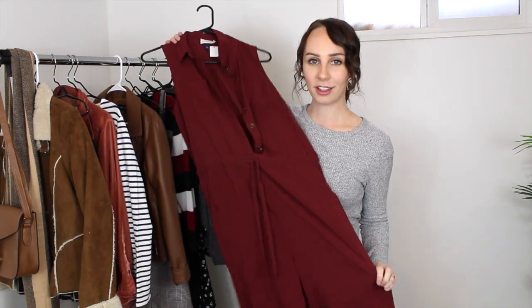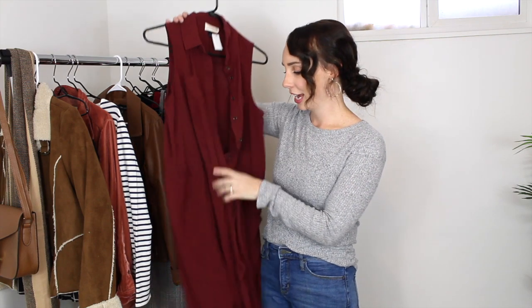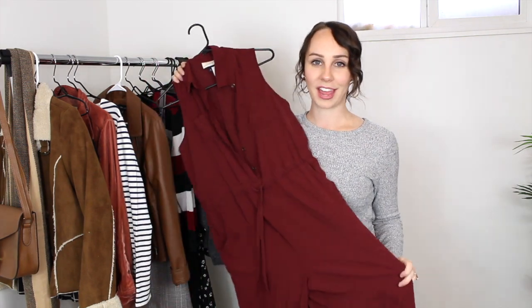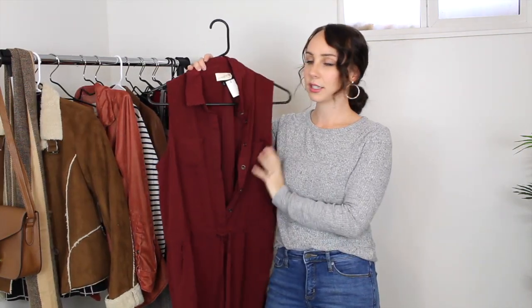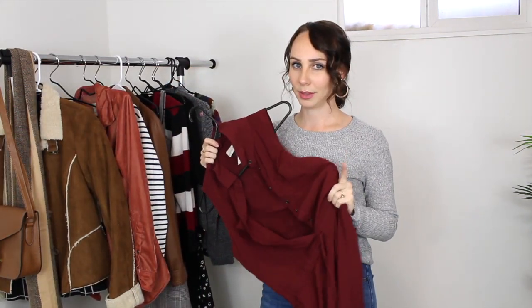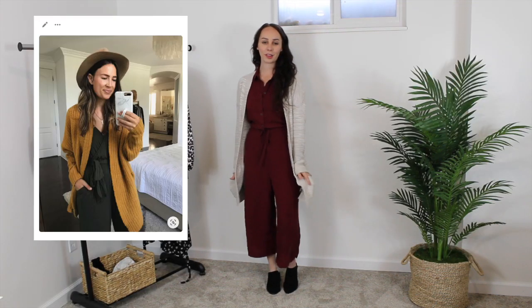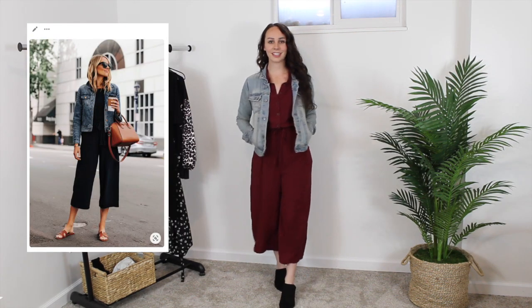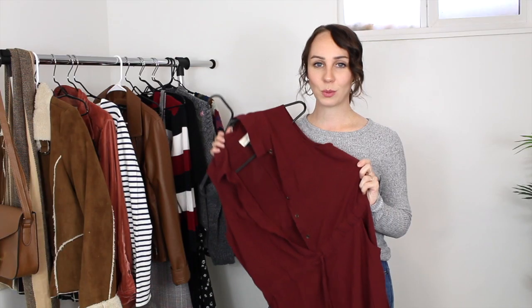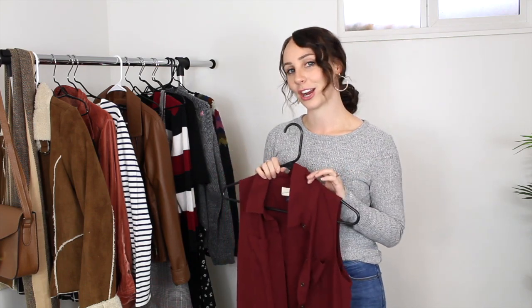I found a fall jumpsuit in this deep wine color. It's got a drawstring at the waist so you can cinch it in as much as you want, and it's got a wide leg — really comfy and cozy. This was six dollars and it's originally from Universal Thread, which I believe is Target. It's a size medium. I'm going to wear this with a cardigan over top or a jean jacket — I just wanted fall color jumpsuits I can use with layered pieces.